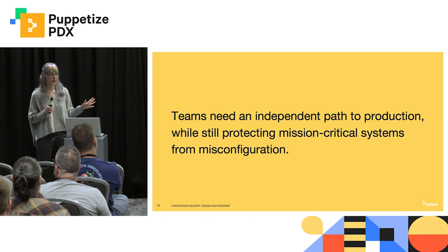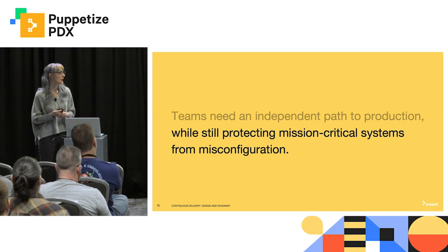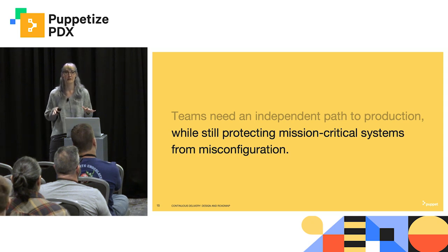More people are contributing to Puppet code. It's faster, it's easier, they're happy. But that really can't come at the expense of stability, and it definitely can't come at the expense of a core Puppet team's ability to sleep at night. So let's talk about how we prevent everybody from just running amok with this newfound power.